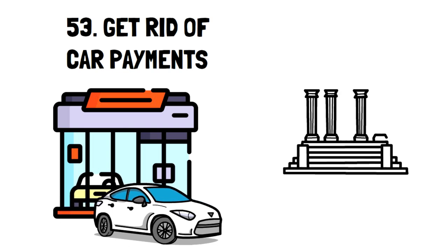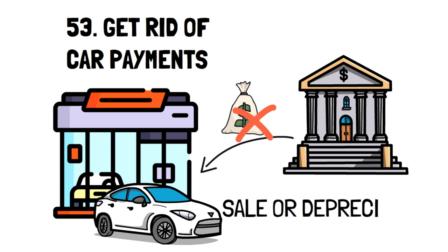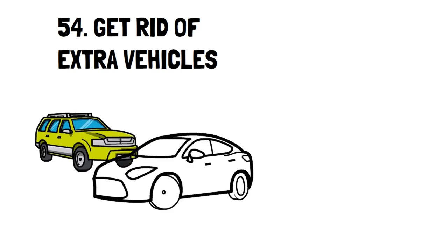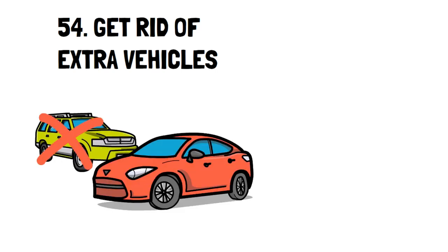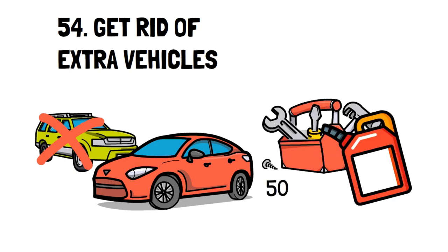Number 53: Get Rid of Car Payments. Paying loans on a new car is expensive. If you're looking to cut costs, you need to honestly review how much you're spending on your loan and if it's worth it. Most of the time, you can sell it back — though depreciated — and buy a used car that will work just as well. Number 54: Get Rid of Extra Vehicles. If you can get away with only having a single car for your family, you effectively reduce your car expenses by 50% to 100%. That's less gas, fewer maintenance costs, and less insurance.